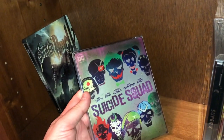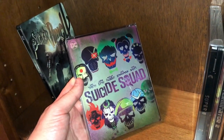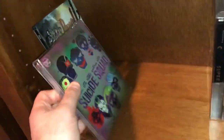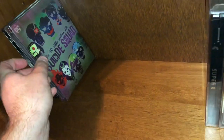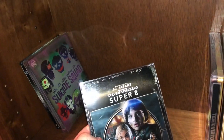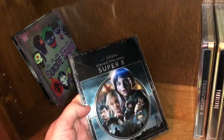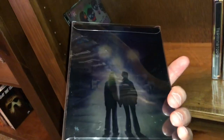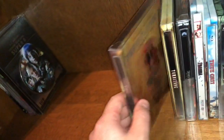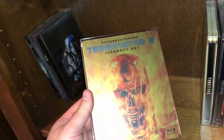Here is Suicide Squad — another movie that was okay. Not really into that superhero genre. Here's JJ Abrams and Steven Spielberg's Super 8 — a beautiful movie, kind of like Goonies and Stranger Things type vibe — coming of age, sci-fi stuff. Here's T2 Judgment Day — probably my favorite in the franchise.